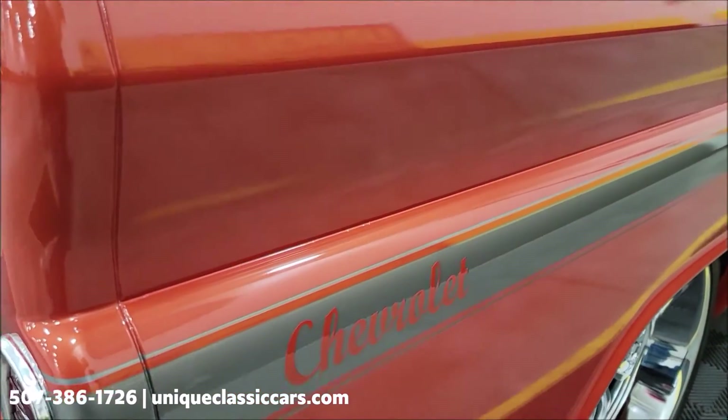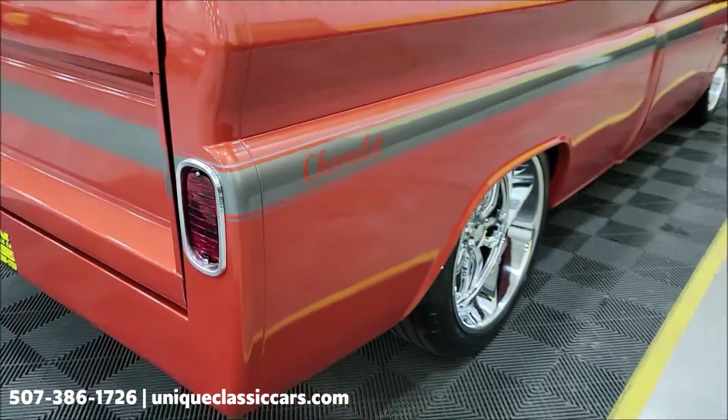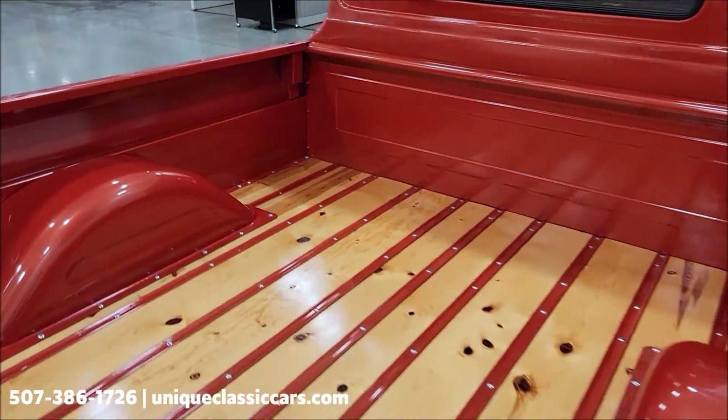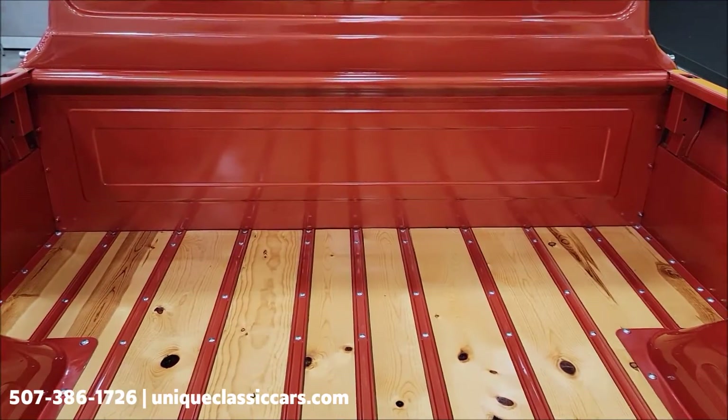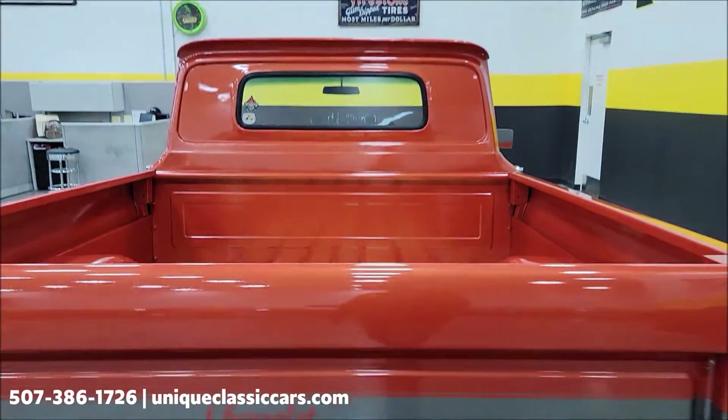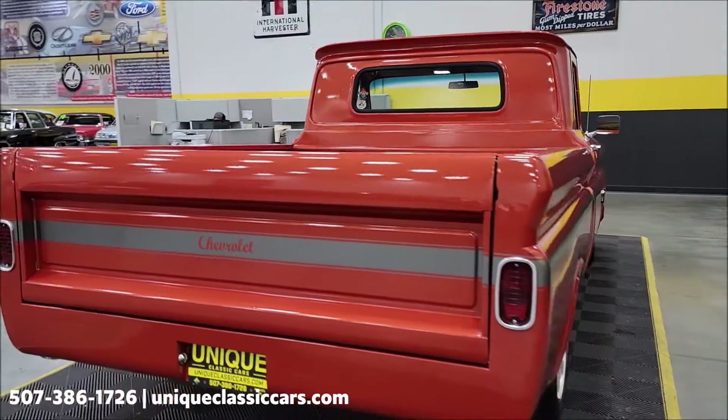They incorporated the Chevrolet logo in the rear. There's new wood in the box — appears to be pine with a very nice lacquer on it. Look at that great contrast in the colors. Remember, we do consider trades and financing is available.